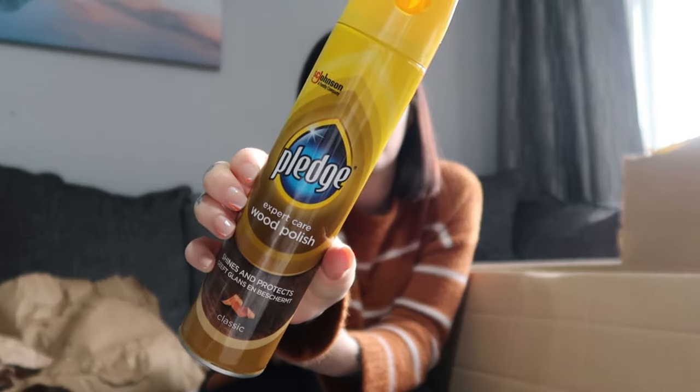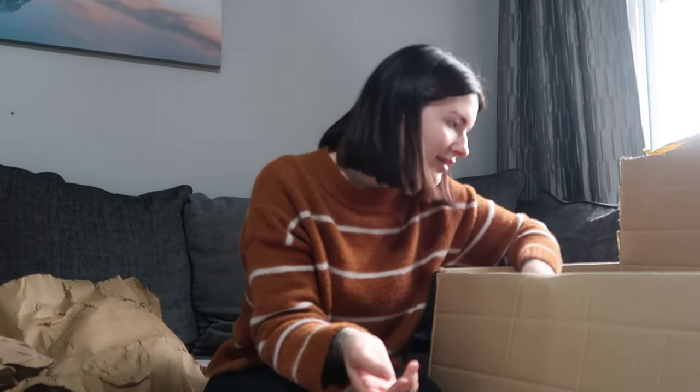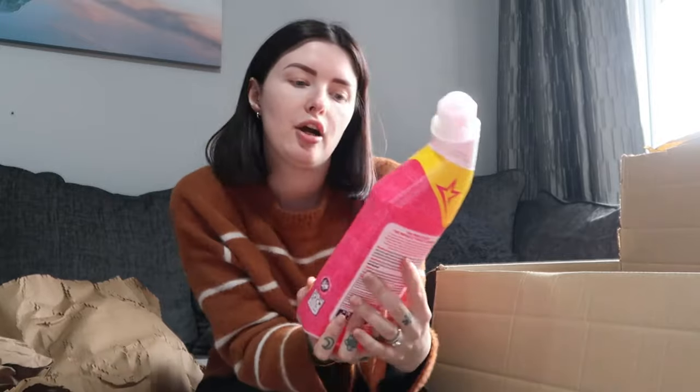Neil also wanted some furniture polish — this wood polish — because he's got a lot of wooden furniture in his room at camp. If you're new to my channel, Neil is actually in the army so he has a room on base. I also got this white vinegar spray, which is great for cleaning all sorts. I've also learned you can kill weeds with it, so on the next dry day I want to try it on the driveway to see if it works.